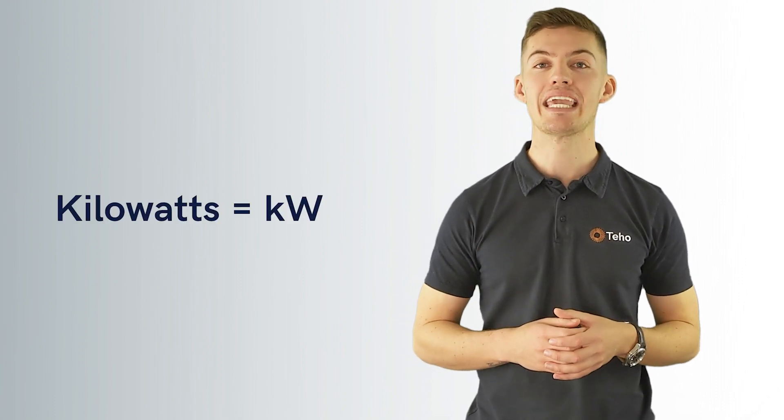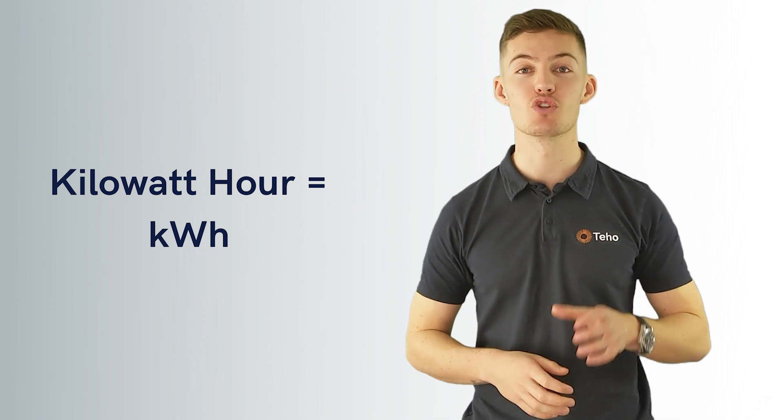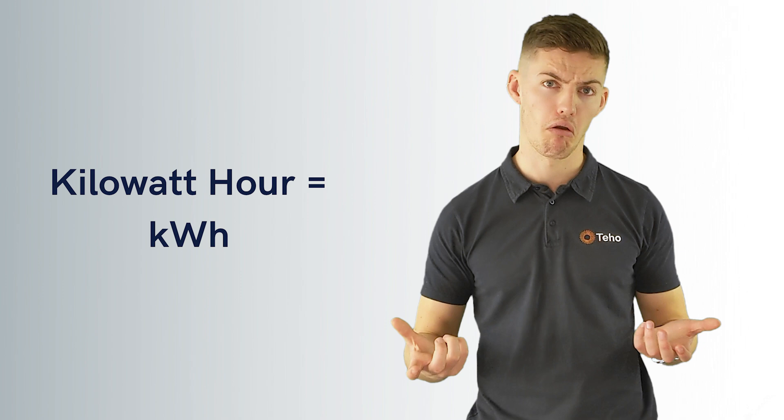You'll commonly see kilowatts represented as the abbreviation of a small k next to a big W. Then, looking at a kilowatt hour — a kilowatt hour is how many kilowatts are required to run something for an hour. You'll often see it abbreviated as a small k next to a big W followed by a small h. So to put it simply, power is the rate at which energy is generated or used, and energy is the measurement of how much power is required over a period of time.